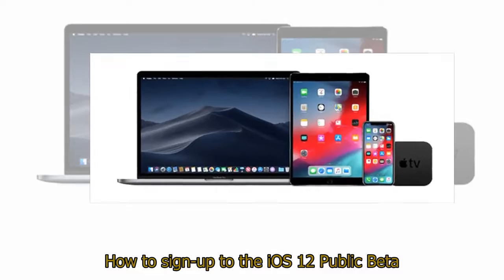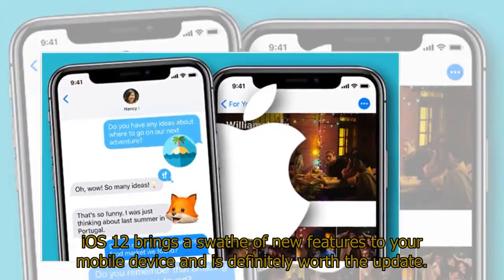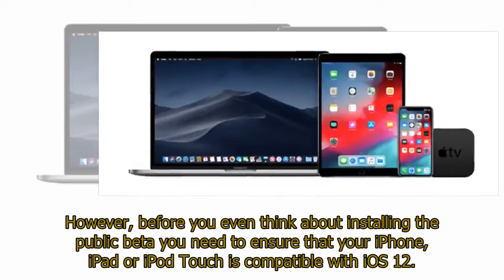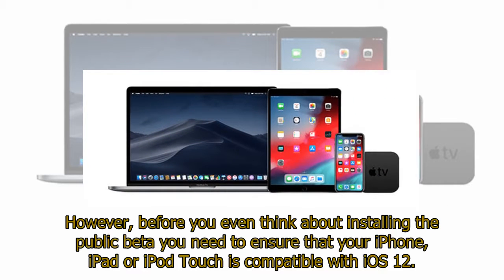How to sign up to the iOS 12 public beta. iOS 12 brings a swathe of new features to your mobile device and is definitely worth the update. However, before you even think about installing the public beta, you need to ensure that your iPhone, iPad, or iPod Touch is compatible with iOS 12.